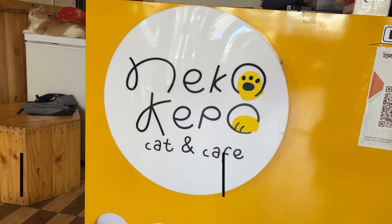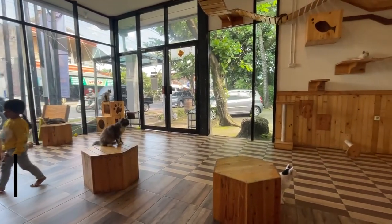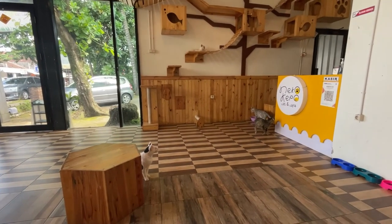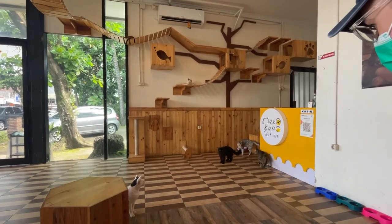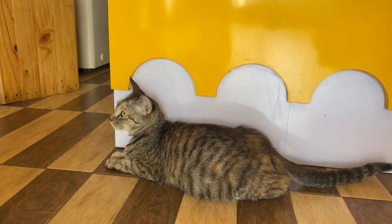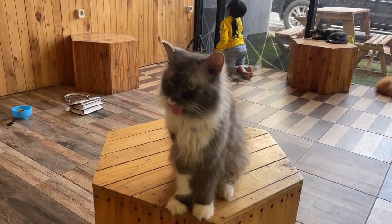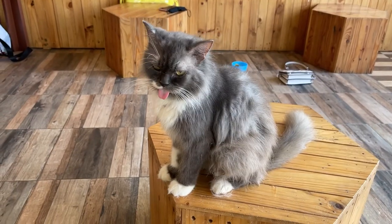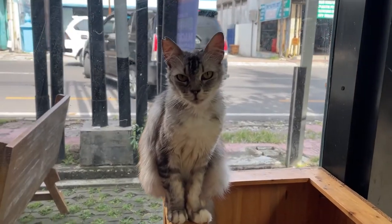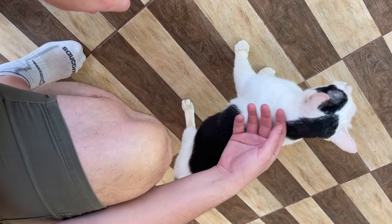We don't have anything on the list of what to do yet, so we're going to a cat cafe. The condition of the cats, I have to say, is super sad. They picked these cats up from the streets and put them in the cafe. That's really honorable of them, but I do think the cafe owner needs to take better care of the cats. I think it's due to financial reasons, but the cats definitely need medical attention.